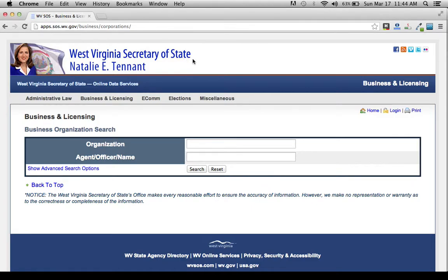Hi, if you're looking to do a search of corporations in West Virginia, you've come to the right place. All you want to do is click on the link right below this video and you'll be brought to this page.